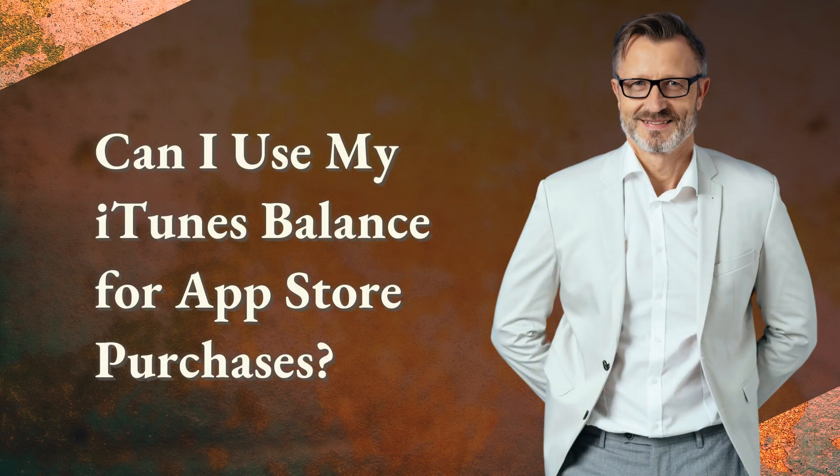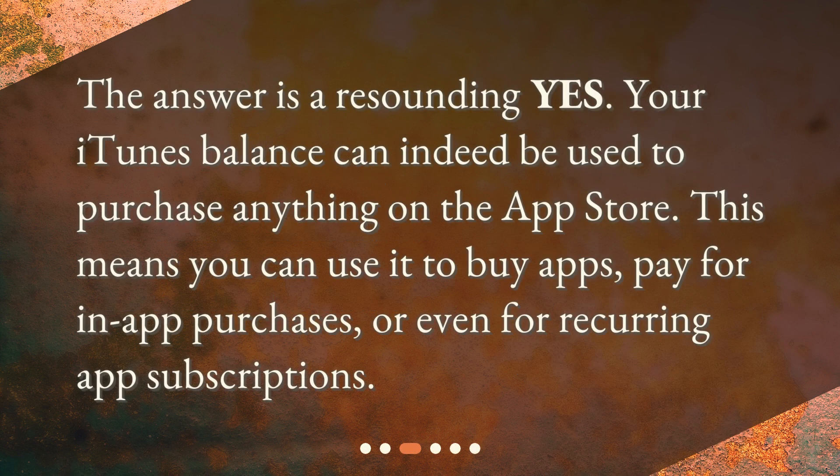Can I use my iTunes balance for App Store purchases? The answer is a resounding yes. Your iTunes balance can indeed be used to purchase anything on the App Store. This means you can use it to buy apps, pay for in-app purchases, or even for recurring app subscriptions.